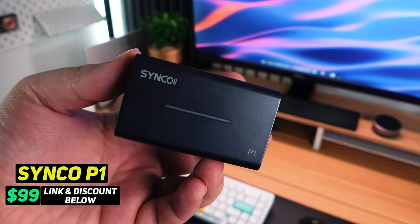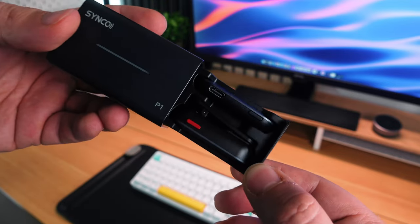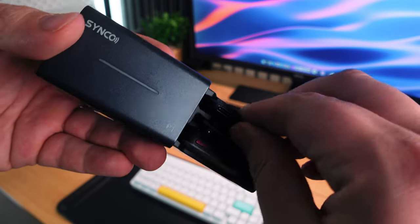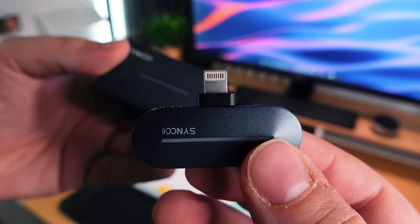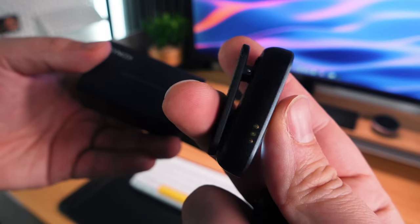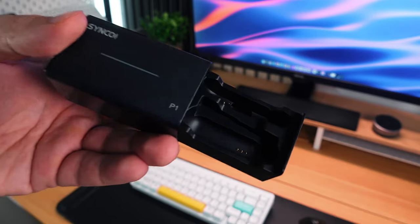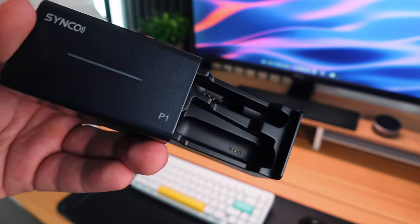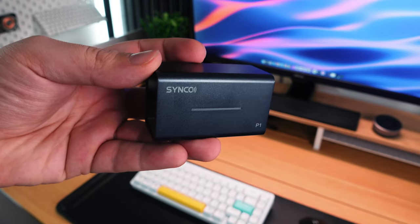Number five is the Synco P1 external microphone for iPhones and Android phones. This is the perfect accessory for anyone that creates videos with their iPhone but also wants quality audio. It comes in a portable charging case that charges via USB-C. Inside there's one microphone and one receiver. The model I have is for iOS as it's got a Lightning connection on the receiver to plug straight into the iPhone — the Android version has a USB-C connection. I would really recommend clipping the microphone somewhere near your face. Instead of telling you how good it is, let me show you the difference it makes.